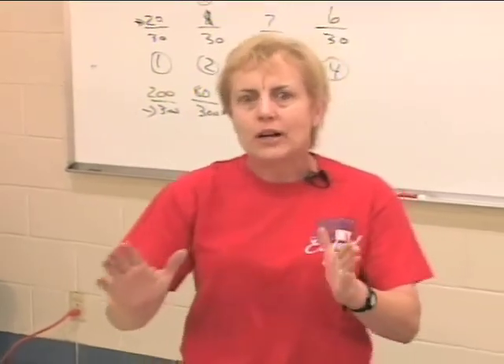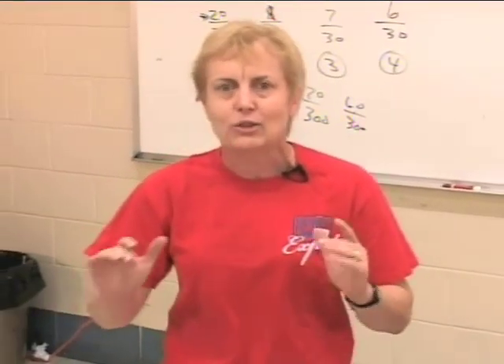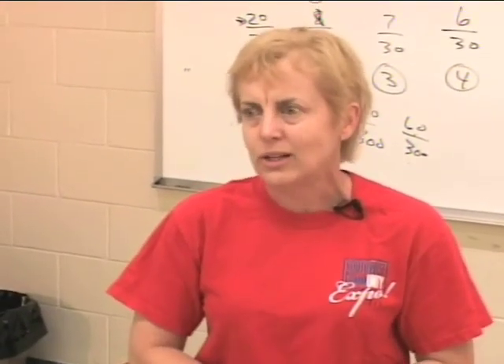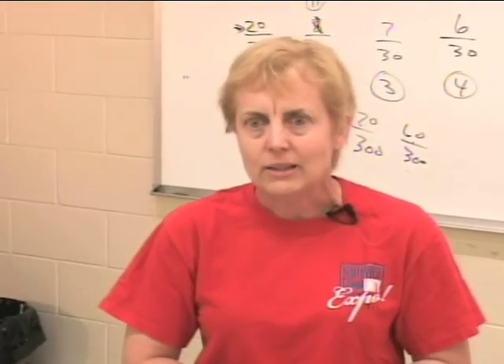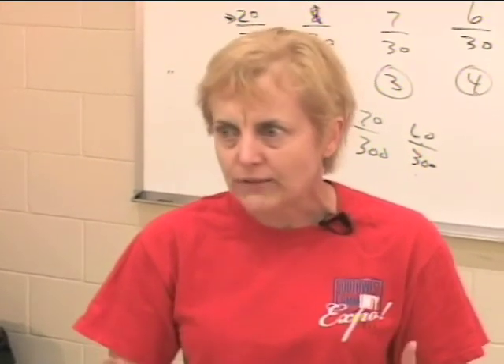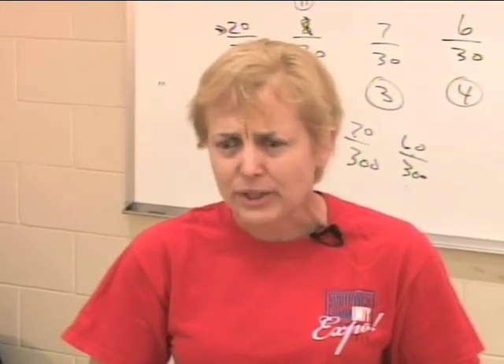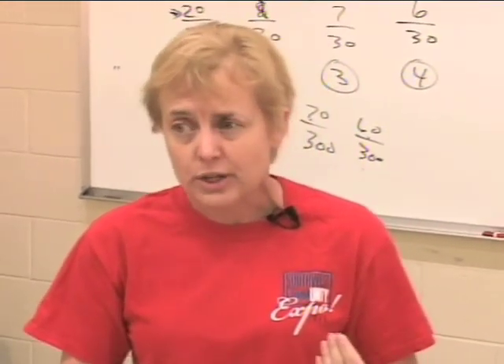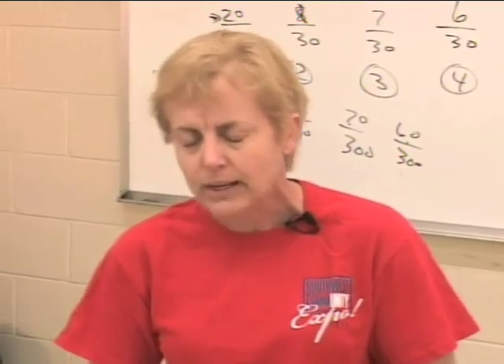What I want to talk to you all about today is the opportunity that high school students have of taking our courses and getting a technical certificate in engineering technology. Each one of the programs I just mentioned has a certificate program, and that certificate program has five or six courses. I'm most familiar with the electrical and the computer engineering technology certificate programs.